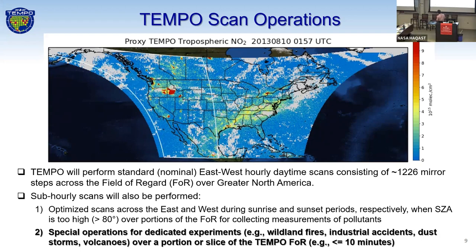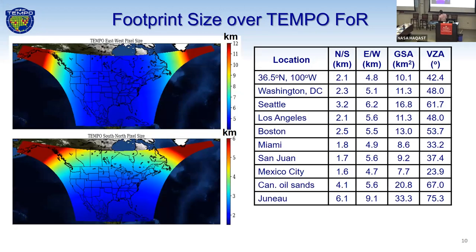For events like wildfires, we could be doing higher time-resolution observations if we have special operations ongoing. The Tempo footprint gives an idea of how high the spatial resolution will be. The revolutionary part of Tempo is the temporal resolution — hourly and sub-hourly during the daytime. We also have high spatial resolution across many locations across the field of regard.